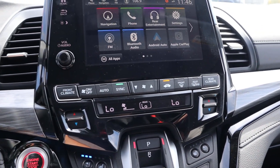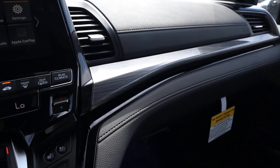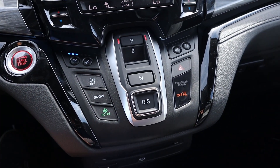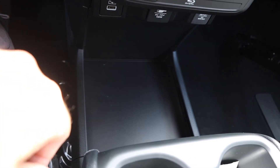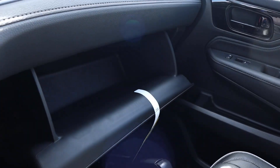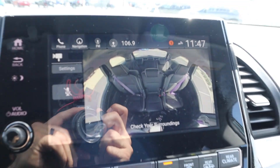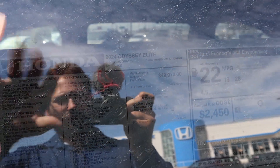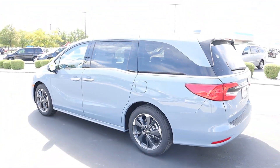You guys can see analog controls for the climate system just down below — we've got a tri-zone climate system in this. There's soft touch on the dash, a trim strip going across, and controls for heated and cooled seats. The transmission selector is a bunch of buttons, along with auto stop-start and drive mode select. This also has a Blu-ray player for the TV in the back, charging ports, a wireless phone charging pad, a big center console with USB action inside, and a glove box. I almost forgot — this also has cabin talk and cabin watch, so there's a little camera so you can see what's happening with the kids in the back. The 2024 Odyssey Elite has a base MSRP of $49,970 and a total MSRP after all options of $51,800.